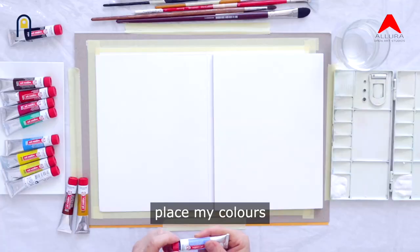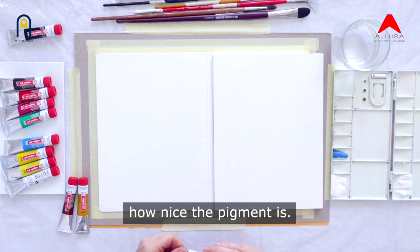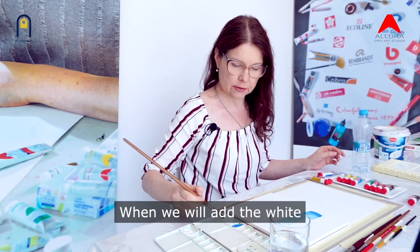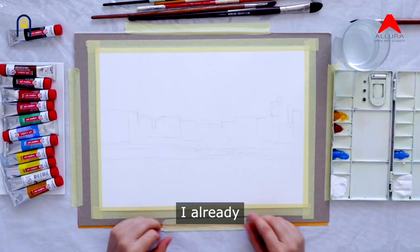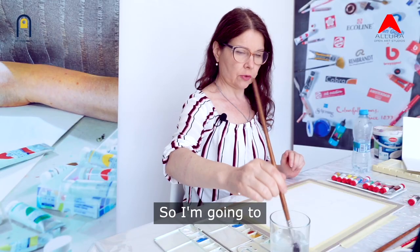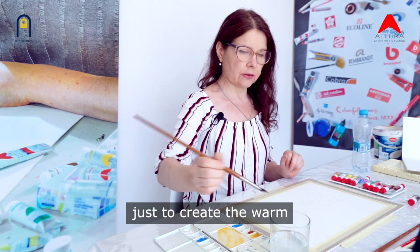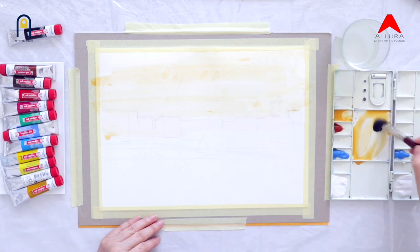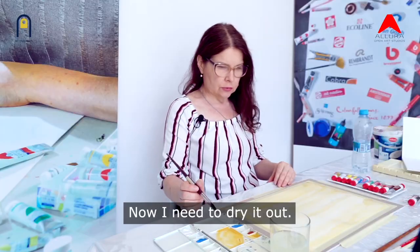I'm going to place my colours on the palette — you can see how nice the pigment is. We will test now. You can see what a nice gradient it gives. When we add the white, this is the feature of gouache — it becomes opaque. What I'm going to do: I already had some sketch done on the paper, so I'm going to put a transparent layer of yellow ochre just to create a warm paint layer. Now I need to dry it out.